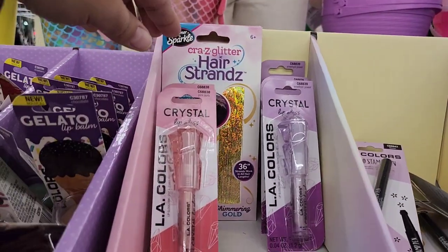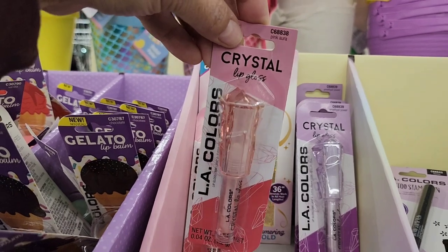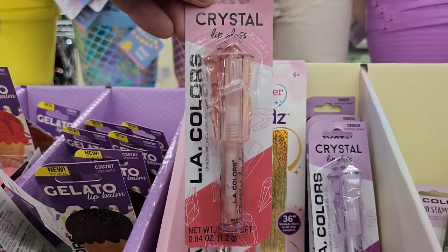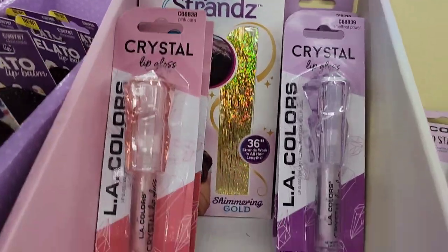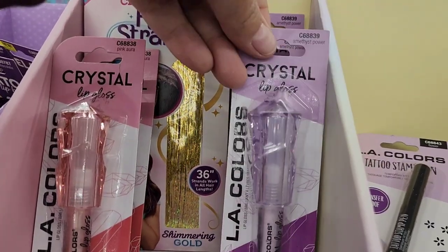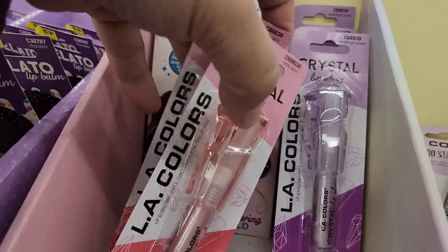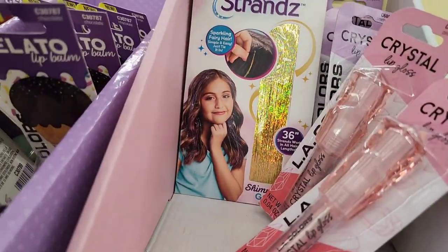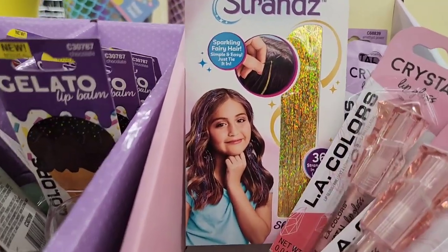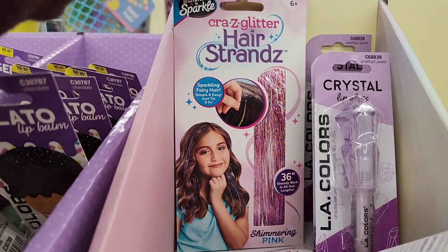LA Colors also has crystal lip gloss — very pretty. We have a pink one called 'Amethyst Power' and a purple one called 'Pink Aura.' And then — it caught my eye — crazy glitter hair strands! You just put little strips in your hair, available in gold and pink.